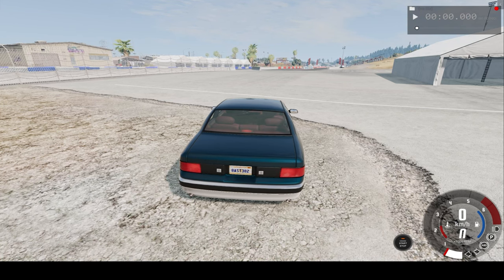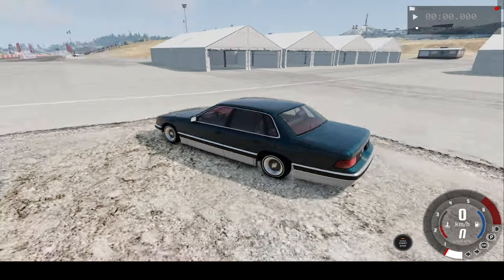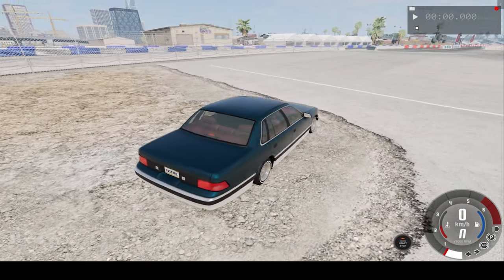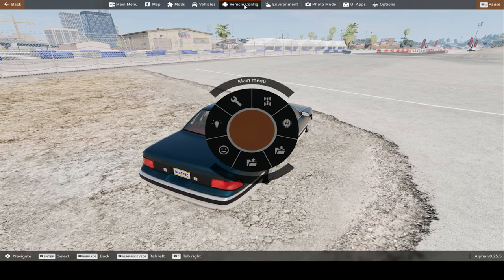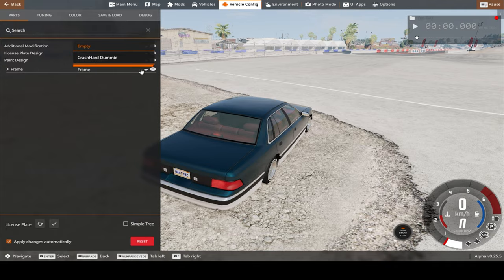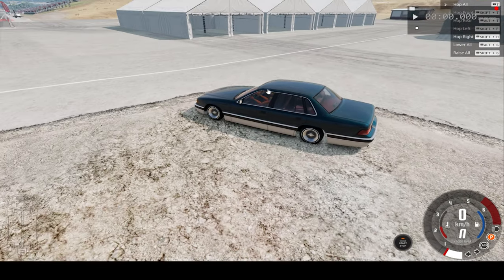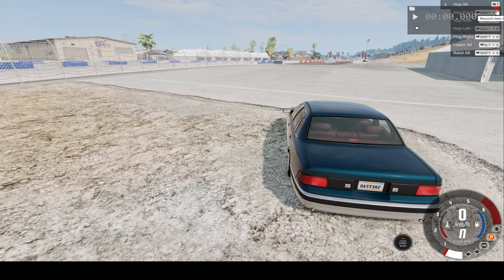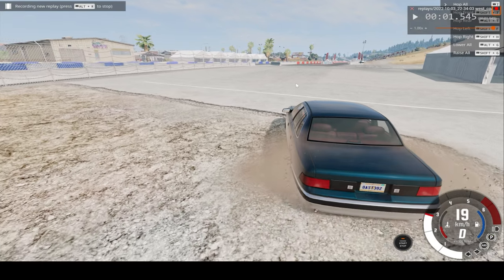Hello everyone and welcome back to another slow motion car crash video. In today's video we'll be driving this car along the drag strip and crashing into a vertical mountain, watching the car crash in slow motion and then in real time. We'll put a dummy in the car to simulate a real person — you can see the dummy in the car — and I'll just record and hope you enjoy.